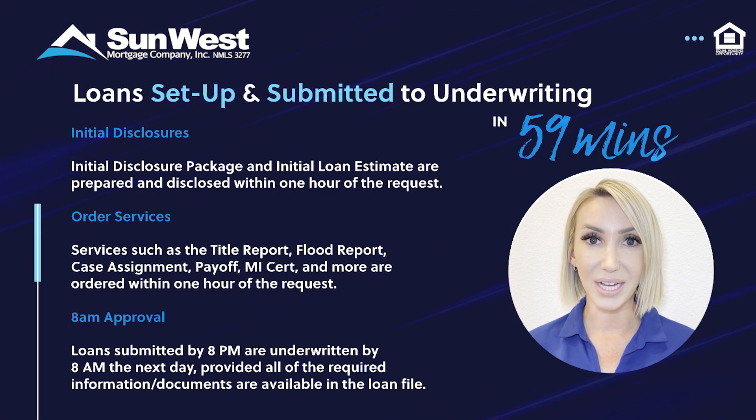In the traditional mortgage lending process, the loan originator or their assistant can spend days manually completing tasks that the Processor completes in minutes. Once the required information is in the file, you can have disclosures sent and order services —